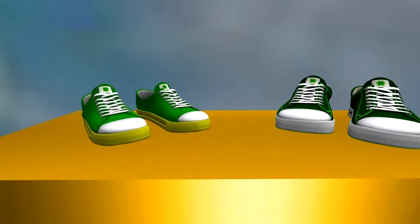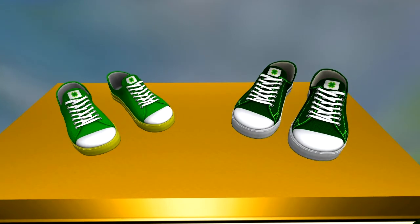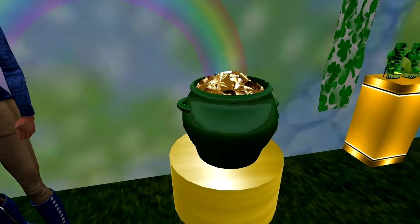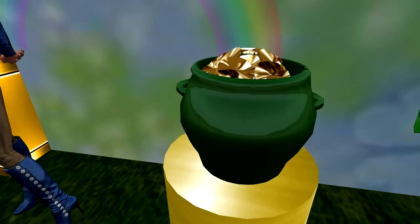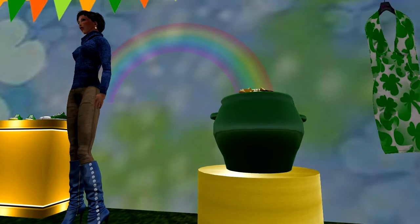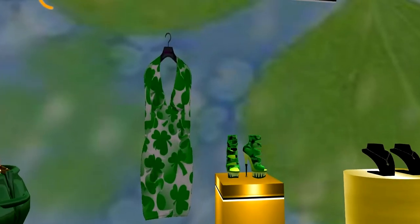Notice that both sneakers come with a clover accent. Wicked really got into the spirit of St. Patrick's Day with their gift — what could be more appropriate than your own pot of gold with rainbow? Bring the luck of the Irish to your home or business with this gift. Velvet Tenna's gift is this combined low-lag mesh outfit for the ladies.